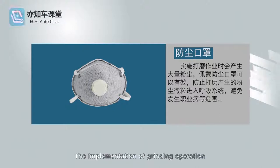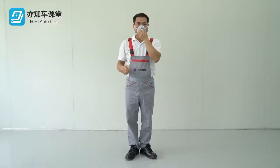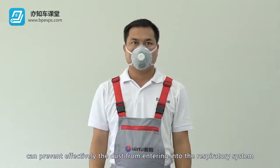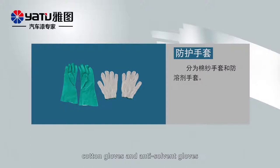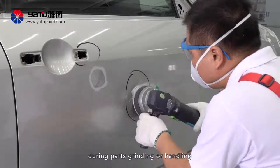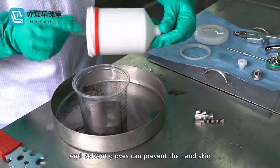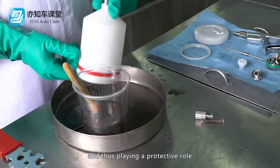Anti-dust mask: The implementation of grinding operation will generate a lot of dust, while a correctly worn anti-dust mask can effectively prevent dust from entering the respiratory system. Protective gloves include cotton gloves and anti-solvent gloves. Cotton gloves can prevent injuries to hands during parts grinding or handling. Anti-solvent gloves can prevent the hand skin from touching the solvent during construction, thus playing a protective role.